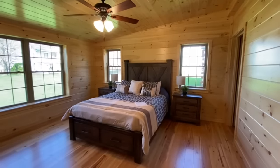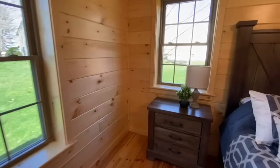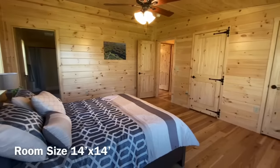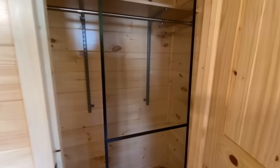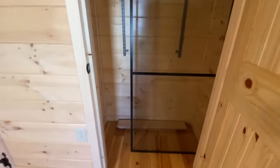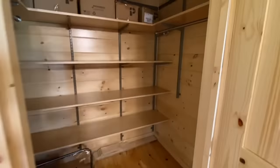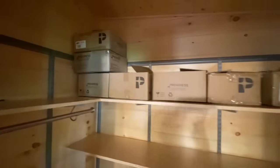And then into this would be the master bedroom with the ensuite. It's a very spacious, beautiful room with two closets. And the bigger closet — man, we all know who's getting this one: me.